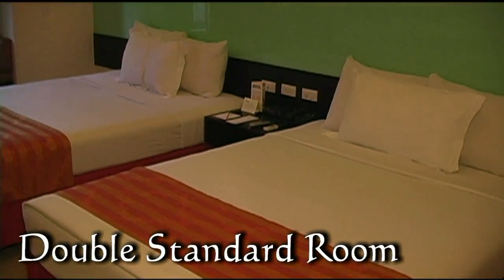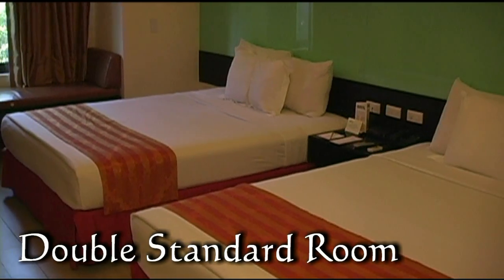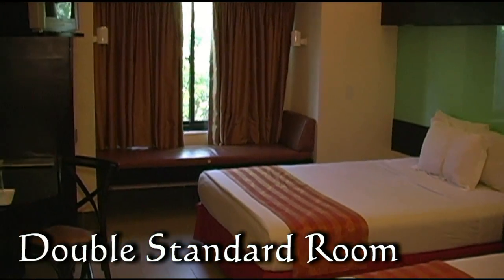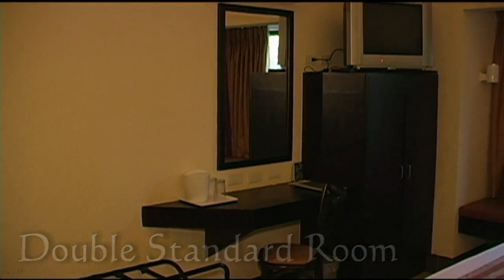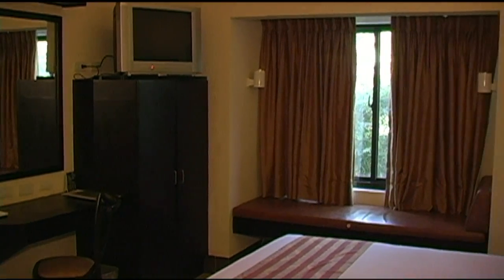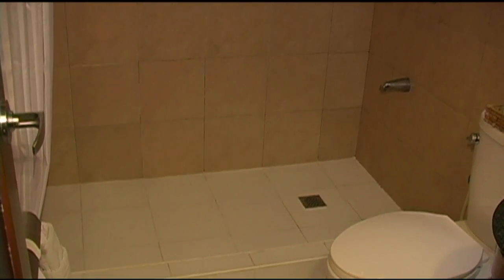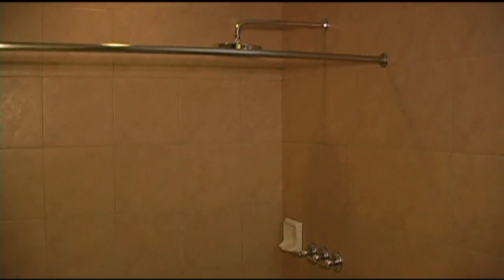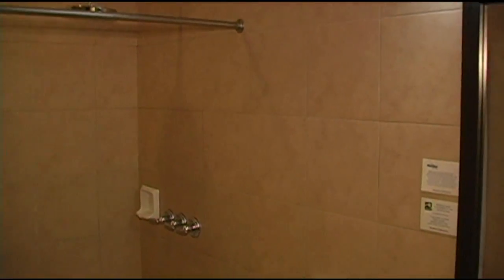Here we're looking at the double standard room. This room has two double beds, so it can accommodate up to four persons. Again, all standard amenities: air conditioning, coffee and tea maker, cable TV. This room does not have a tub — it only has a shower, and again it's the six-inch rain shower. The bathroom is fully tiled.